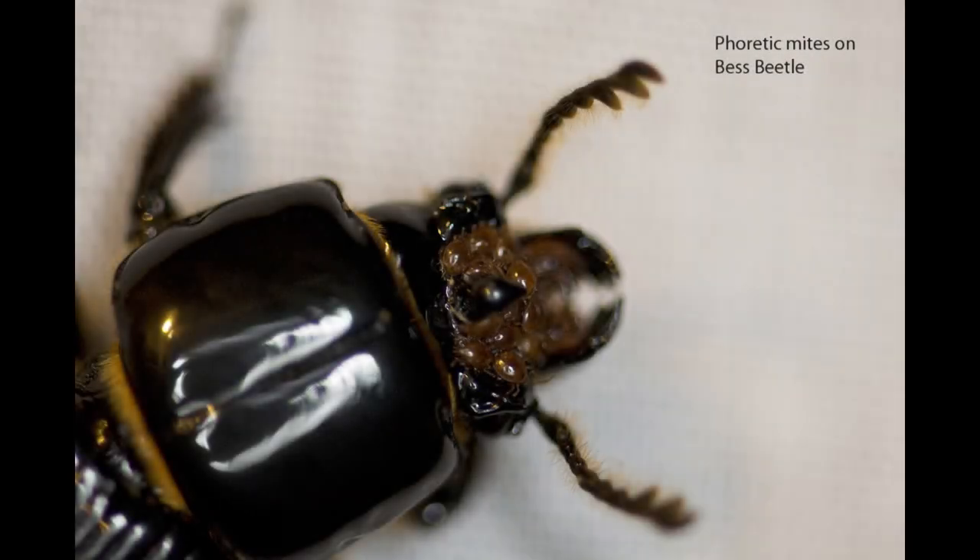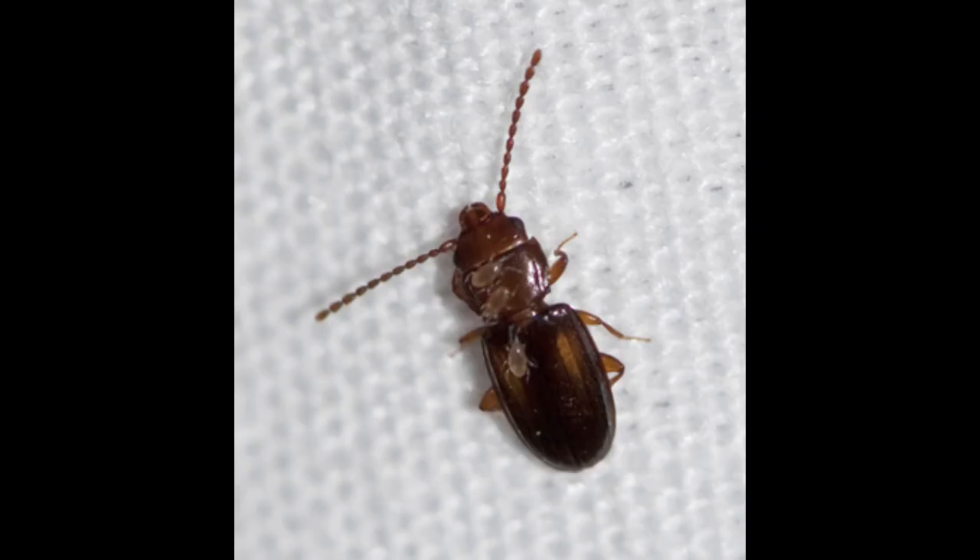One night while checking my moth sheet, I saw a shiny black beetle called a patent leather beetle, also known as a best beetle. I was amazed to see several small brown mites crawling on it. I thought they might be parasites, but I learned that they are called phoretic mites, meaning they just hitch a ride on the beetle and do not harm it. This particular species of mite is attracted to only patent leather beetles, perhaps by a chemical cue. These beetles live in rotten wood, and it's thought that the mites eat fungi in the wood.